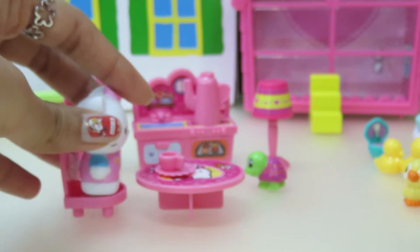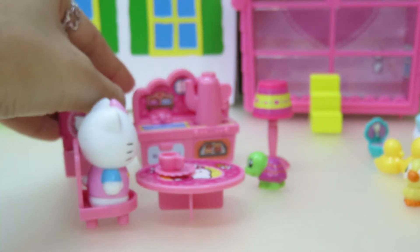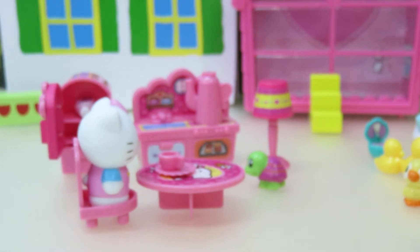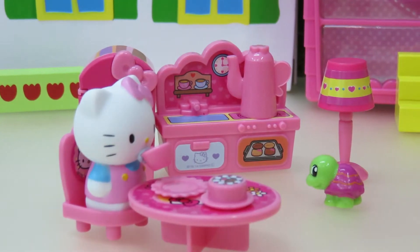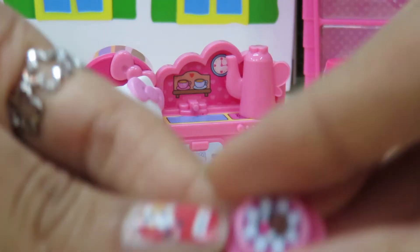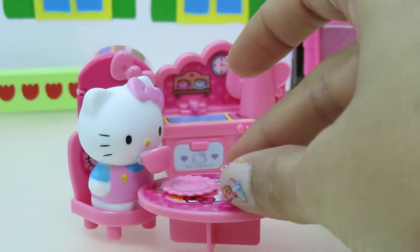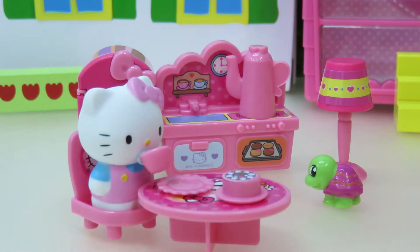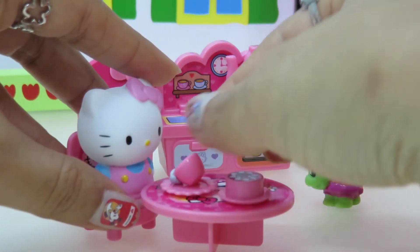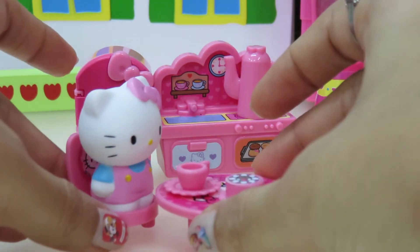Now she's going to eat. She forgot — she has some cake inside the fridge. So she drinks her tea and has this yummy, yummy cake. She says the tea is very yummy. So she finishes her breakfast.